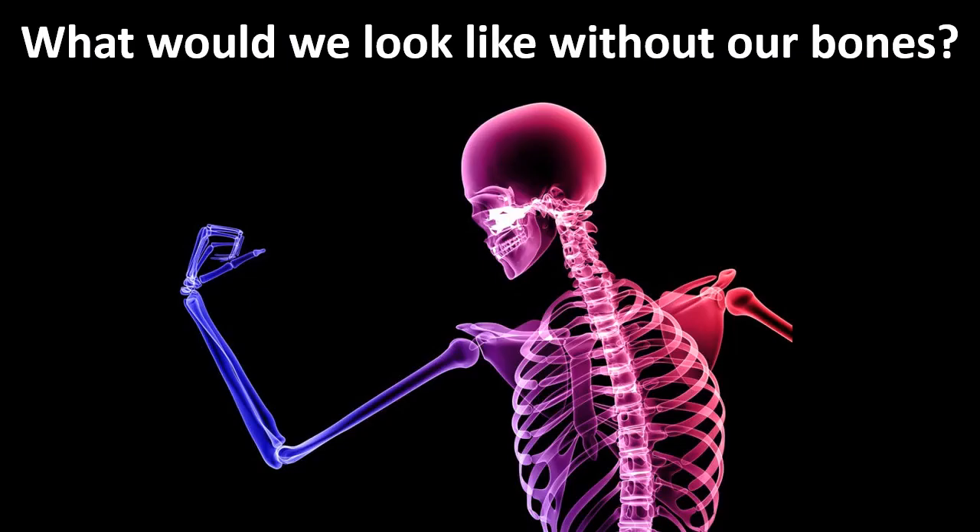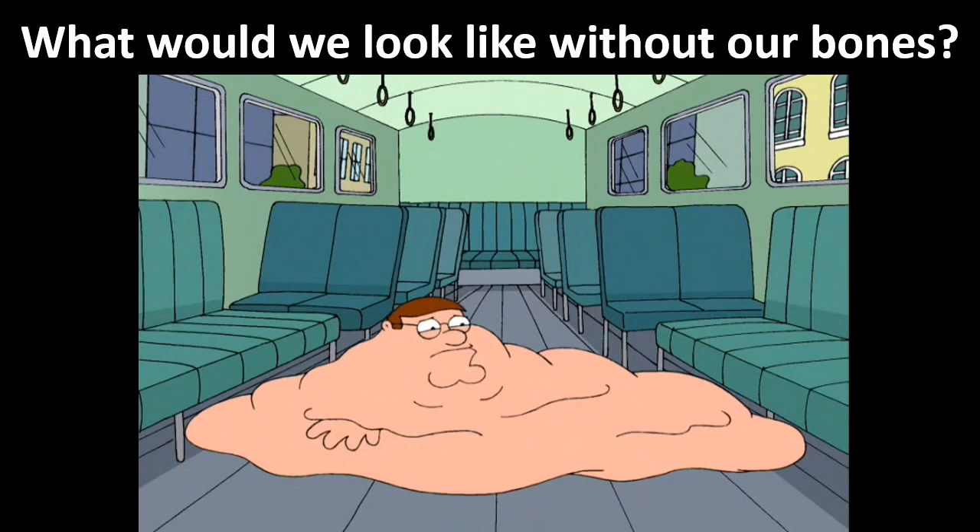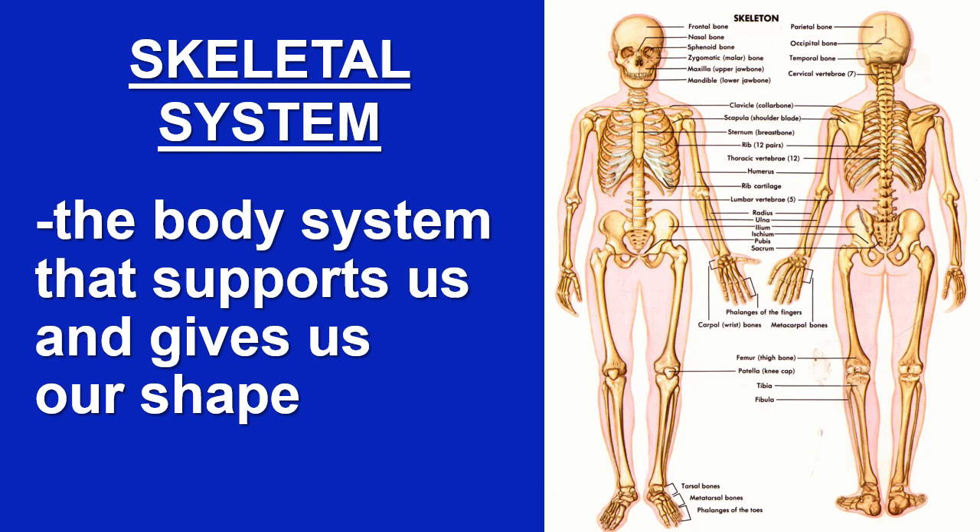What would we look like without our bones? A blob without shape and structure. The skeletal system is the body system that supports us and gives us our shape.